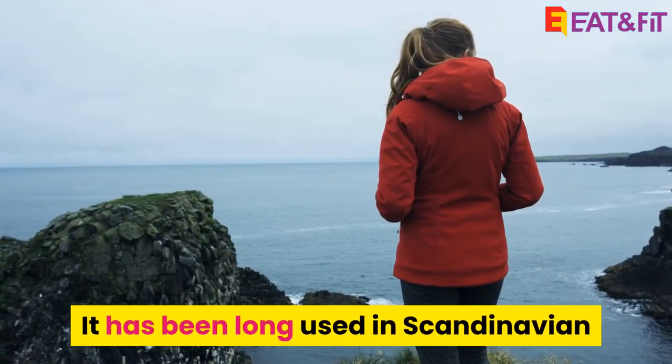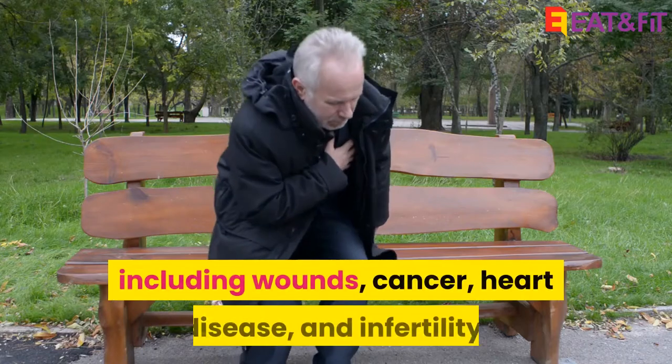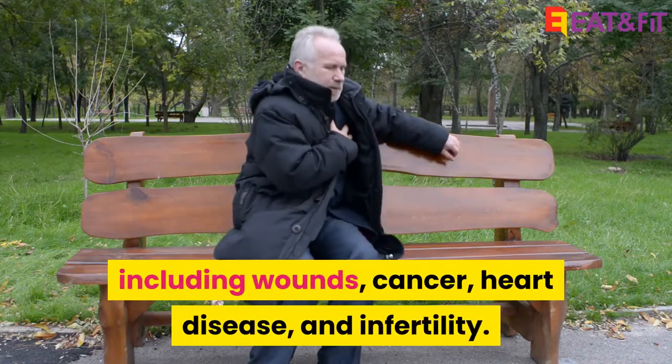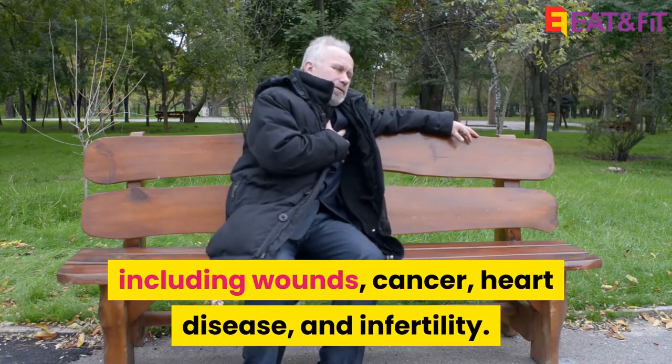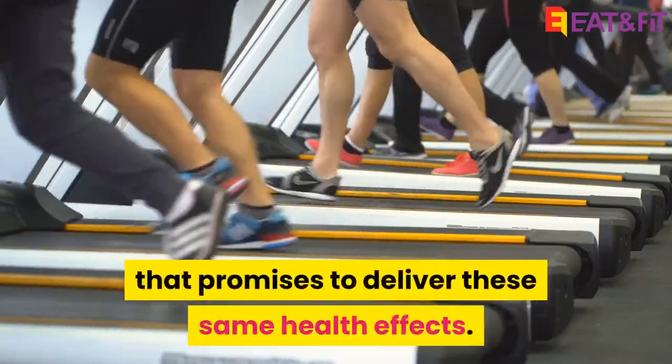It has been long used in Scandinavian folk medicine to treat multiple ailments, including wounds, cancer, heart disease, and infertility. Nowadays, it's sold as a dietary supplement that promises to deliver these same health effects.